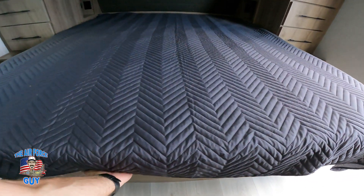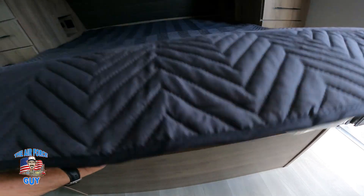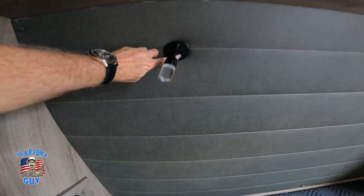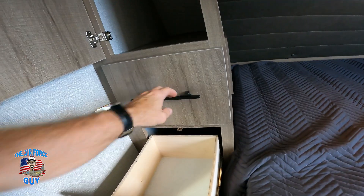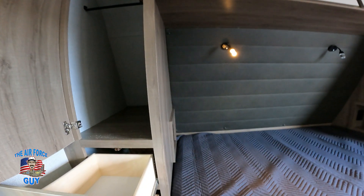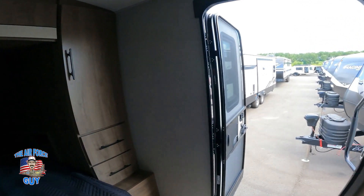You have storage underneath the bed and it slides back and forth — you can pull it out if you wish. It's a residential queen bed. You've got nice cubbies on either side with reading lights that you can set to blue or white. On either side you have small drawers and a little hanging area, and that layout mirrors both sides of the bedroom.